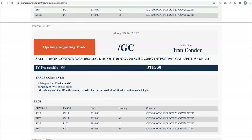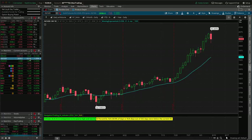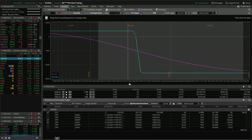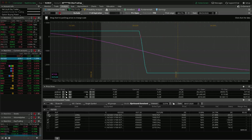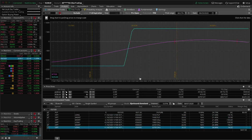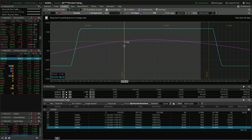Opening adjusting trade in GC — we added an iron condor in gold. Taking a look at GC, we're finally getting a little bit of downside action. We've got two pieces on here: one where we closed out the put vertical side and need some downside action to get back into range, and the new one where price is hanging out well within range. Just looking for some time to pass and some theta decay on that one.